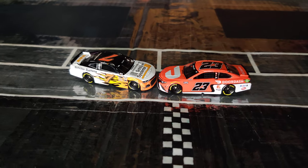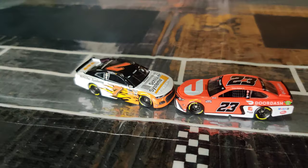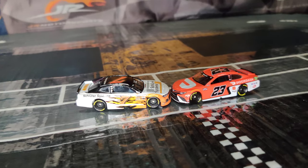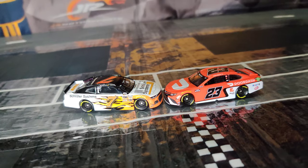Alright, so here they both are out of the boxes, and off the bat they both just look amazing. It's so cool to finally have these two diecasts — these two paint schemes — after so long seeing them on the track. It's so cool to finally have them right here in front of me.